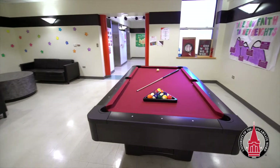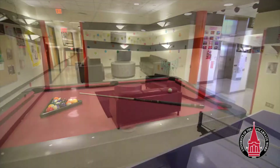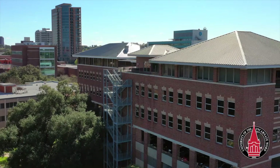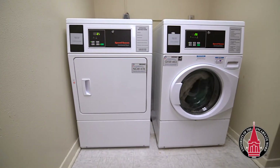Agnesi Sosa also includes common areas on both floors with activity tables, couches, and TVs. RAs often have community gatherings in these spaces so that residents can get to know one another. Each floor also has a laundry facility with a washer and a dryer at no extra charge to the residents.